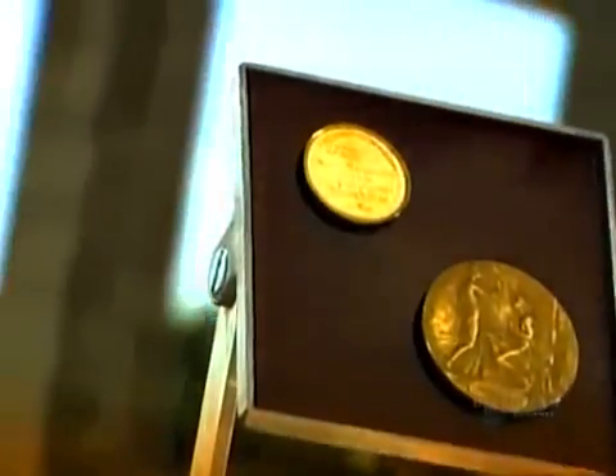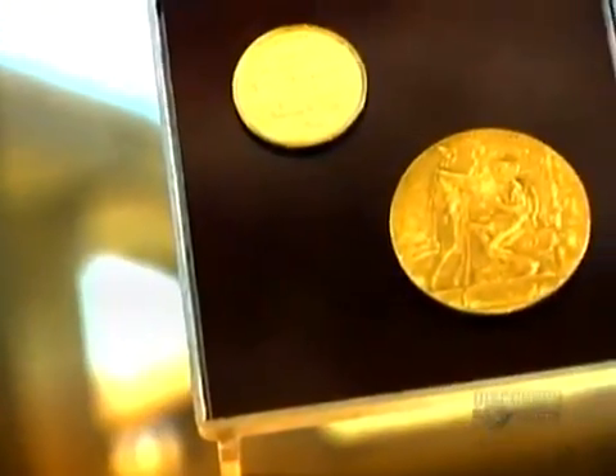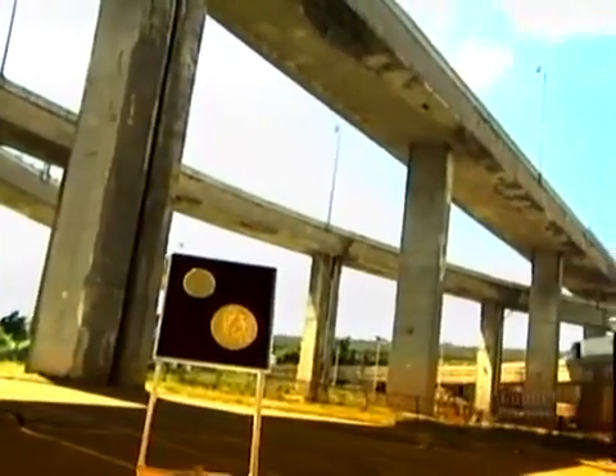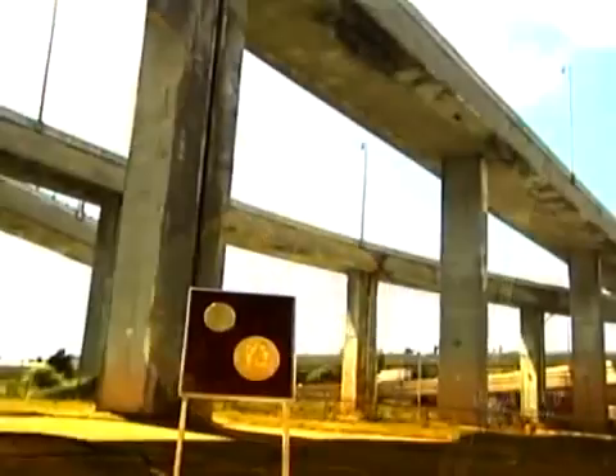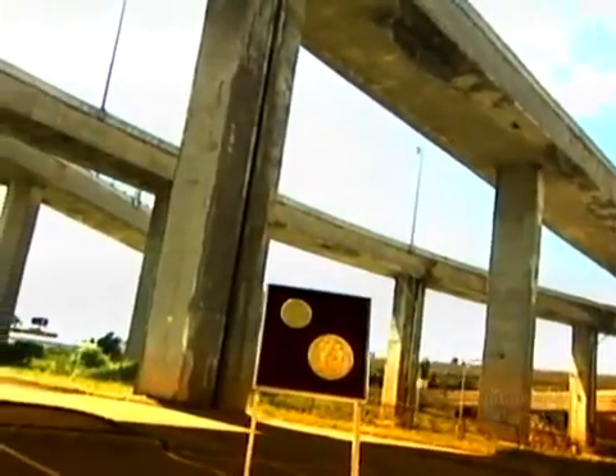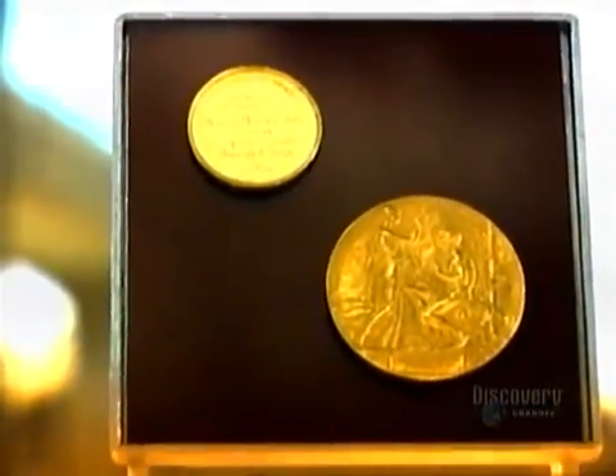Gold is the softest and most malleable metal. It can be pressed extremely thin, crafted into various shapes, even drawn out to form a fine wire, and all without breaking. Gold isn't affected by water or oxygen as many metals are, so it doesn't rust or tarnish either.